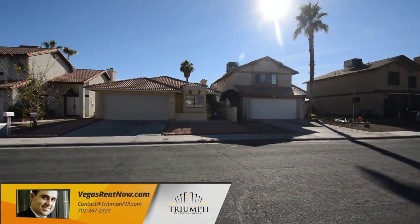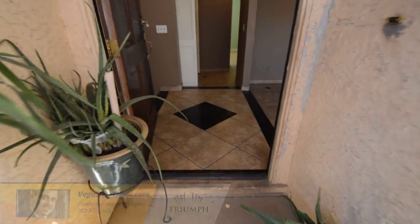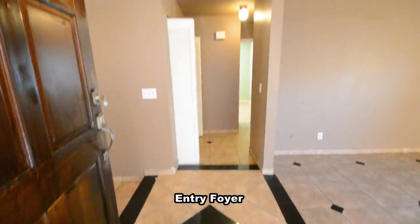The home features three bedrooms, two bathrooms, and an attached two-car garage. The entry foyer has a tile floor with a decorative inlay.